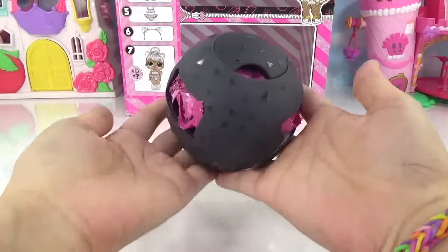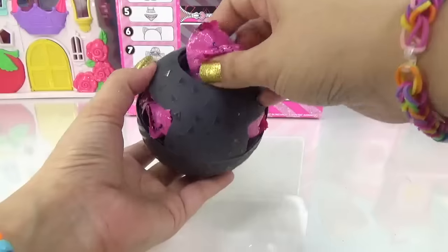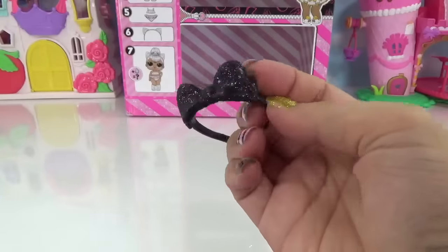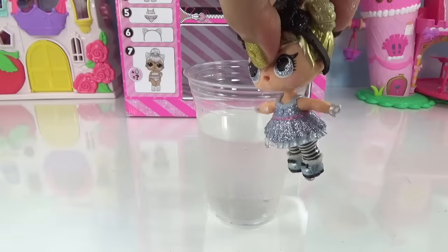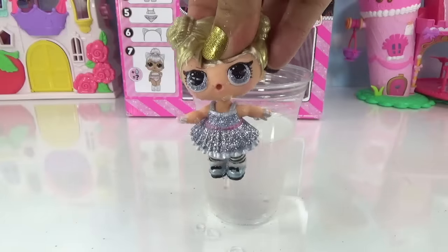Here we go with the last ball — do we have Coconut Cutie in this one? Hopefully we do. First accessory — we've got another Curious Cutie. That means we have not completed the series. She's a tinkler — oh no, just like her sister.